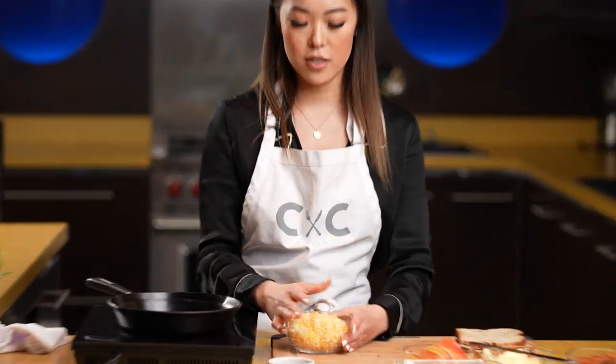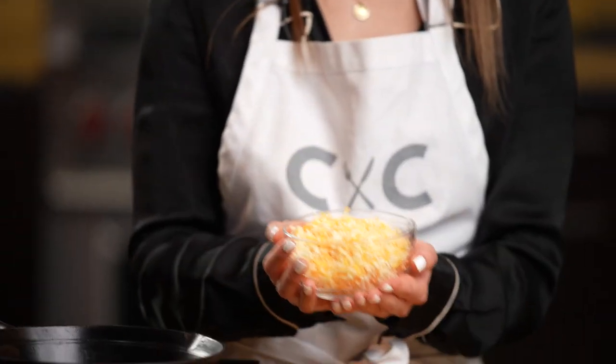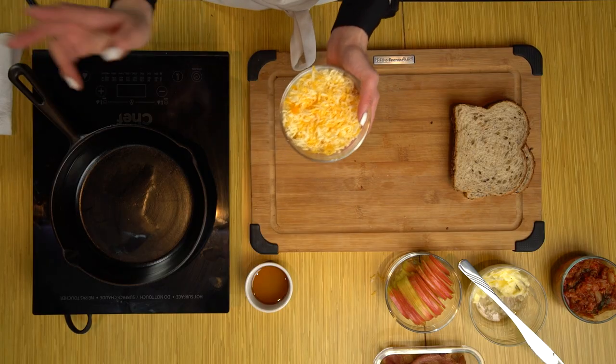Cheese is super super important. The only two things I want you guys to take from this is to use good quality bread and good quality cheese. Today we're using some American cheese, a little bit of gouda, and then some old aged cheddar — just to have that nice flavor profile and have those really nice flavors mix when we're taking a bite of the sandwich.